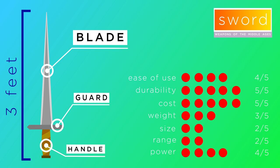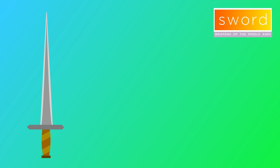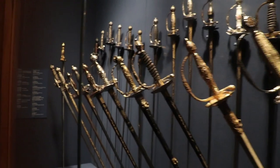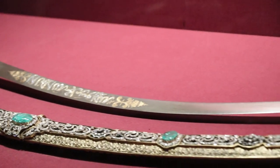The sword ranged from two to three feet in length and weighed nearly three pounds, and typically consisted of a two-edged iron blade and a grip. This grip usually had a guard to protect the soldier's hand from other swords. Contrary to common knowledge, the sword was not the most common weapon and was not carried by every soldier. The sword was the weapon of the nobility.